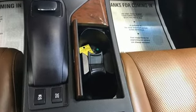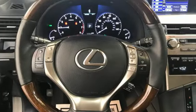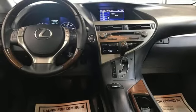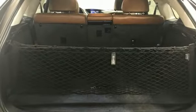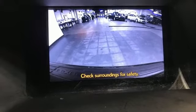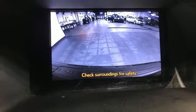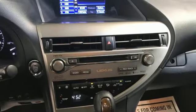Automatic transmission, four-wheel drive, Bluetooth wireless audio streaming, memory exterior door mirror settings, front heated and ventilated leather bucket seats, auto-dimming rear-view mirror, external memory control, memory steering wheel settings, dual-zone climate control, auto tilt-away steering column, and V6 engine.